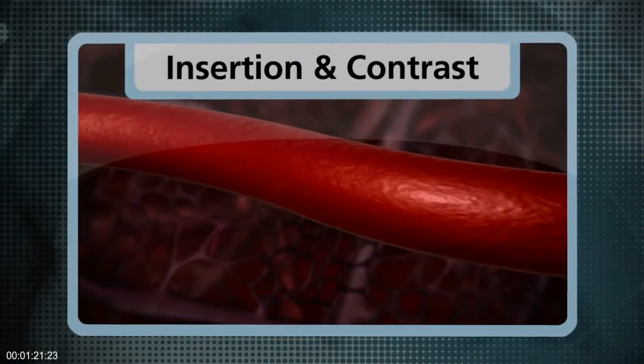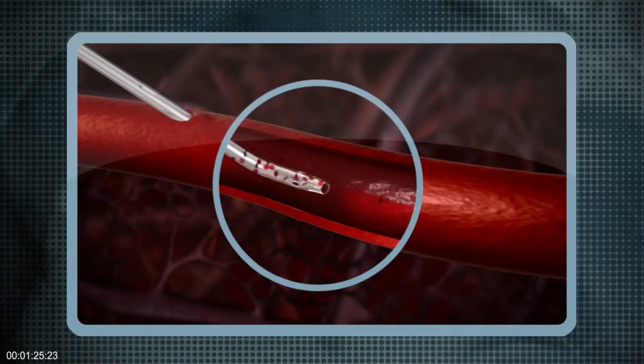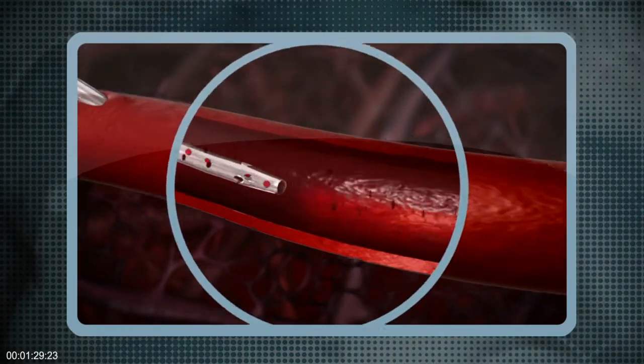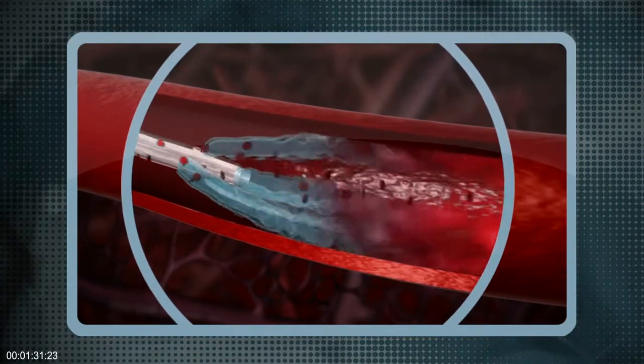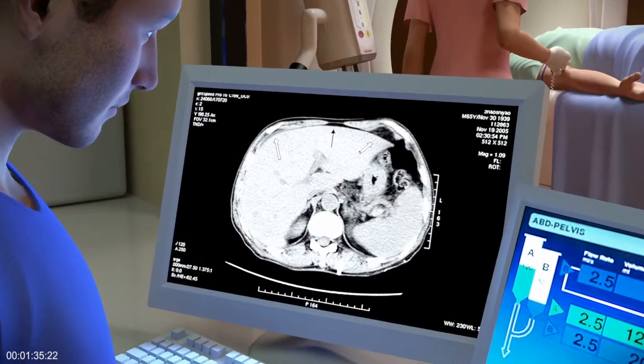Diffusix addresses suboptimal contrast delivery by reducing the force of contrast against the vein wall by up to 50%. This enables smaller catheters to handle injection rates required by most CT protocols and deliver the desired image quality.